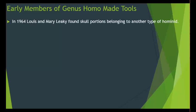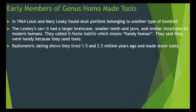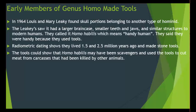In 1964, Lewis and Mary Leakey found skull portions belonging to another type of hominoid. The Leakeys saw it had a larger brain case, smaller teeth and jaws, and similar structures to modern humans. They called it Homo habilis, which means 'handy human' — they were called handy because they used tools. Radiometric dating shows they lived 1.5 to 2.5 million years ago and made stone tools. The tools suggest Homo habilis may have been scavengers who used them to cut meat from carcasses killed by other animals.